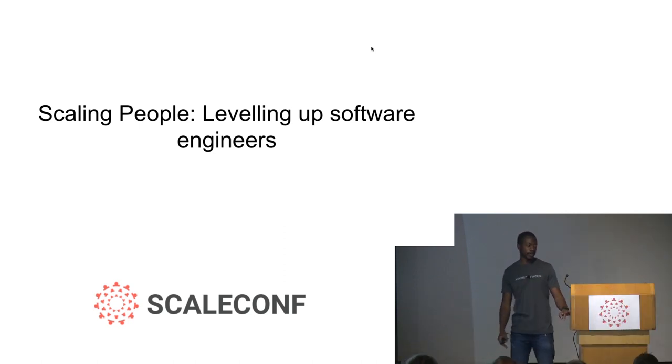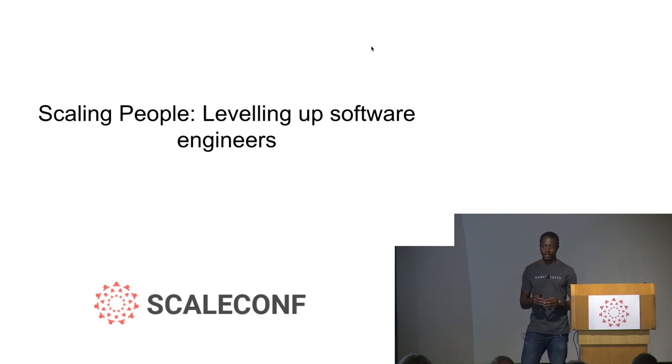My topic today is titled Scaling People: Leveling Up Software Engineers. Often when we talk about scale, we talk about tools and technologies that companies apply from the technical side when they're feeling pressure as customers increase. A lot of the things people talk about are how they apply technologies to solve those problems. But we hardly ever talk about the people — the people who are actually writing these tools and using these technologies — because as a company scales, the people also need to grow.